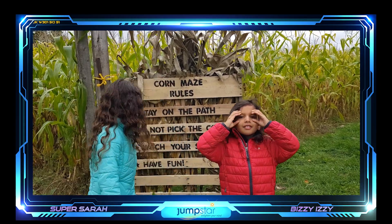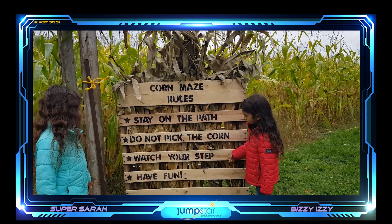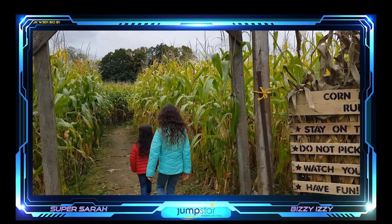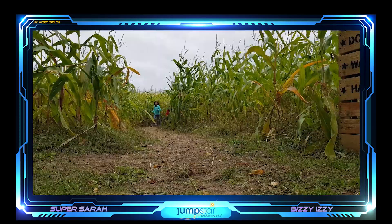Here are some rules: stay on the path, do not pick the corn, watch your step, and have fun. Hopefully we don't get lost. Let's stick together. It looks like a dead end. We're going the right way.